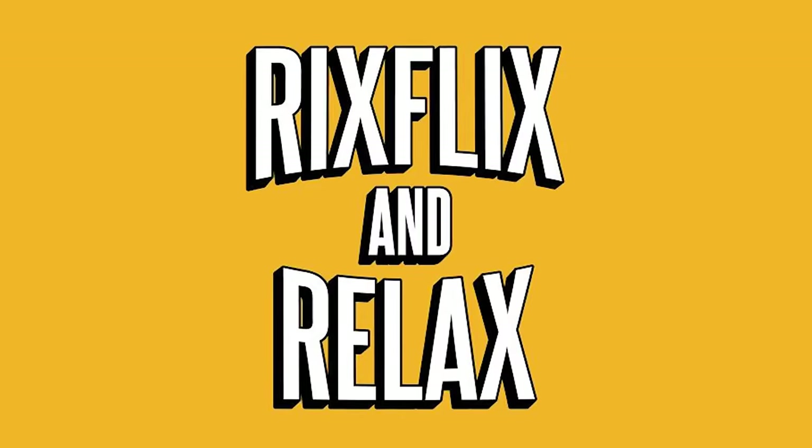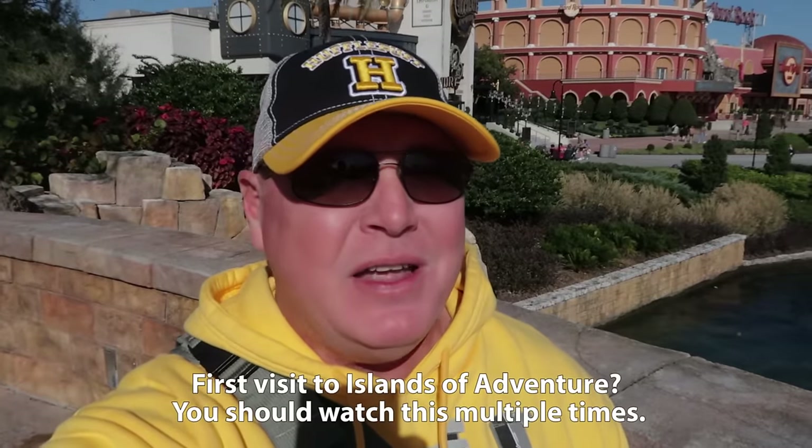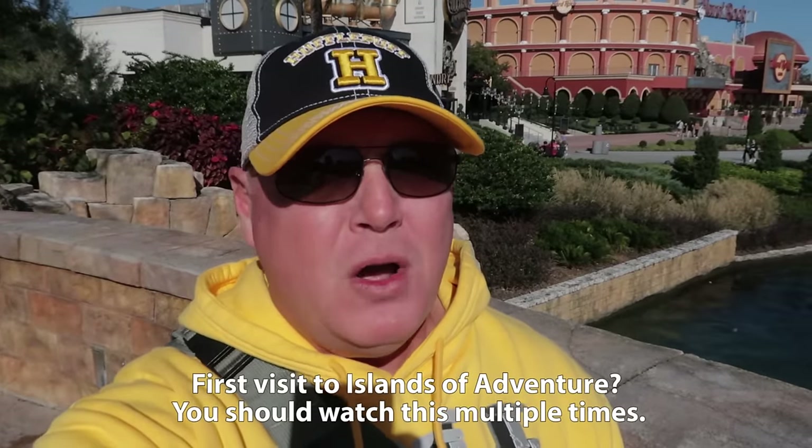If you're visiting Universal Islands of Adventure this year, this is the most important video you could watch. Hey, what's going on everybody, Rick here, and this is your 2024 walking tour of Universal Islands of Adventure.